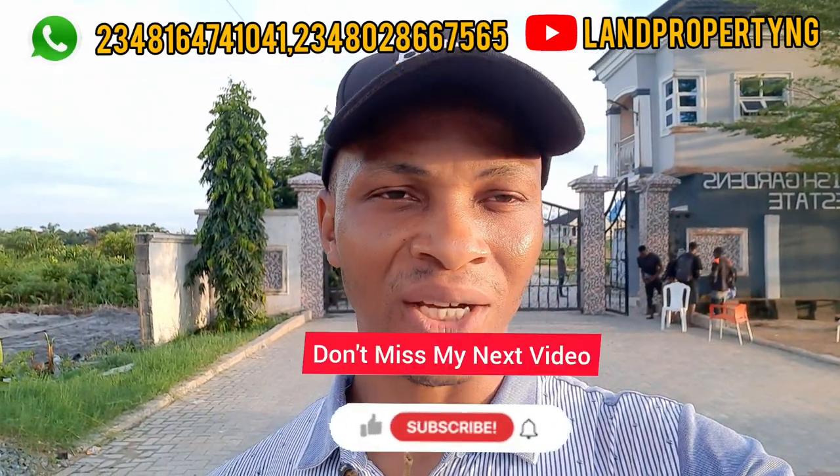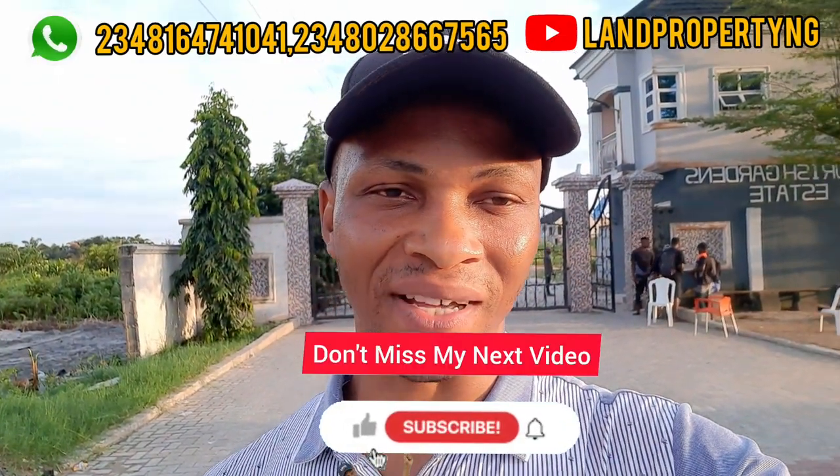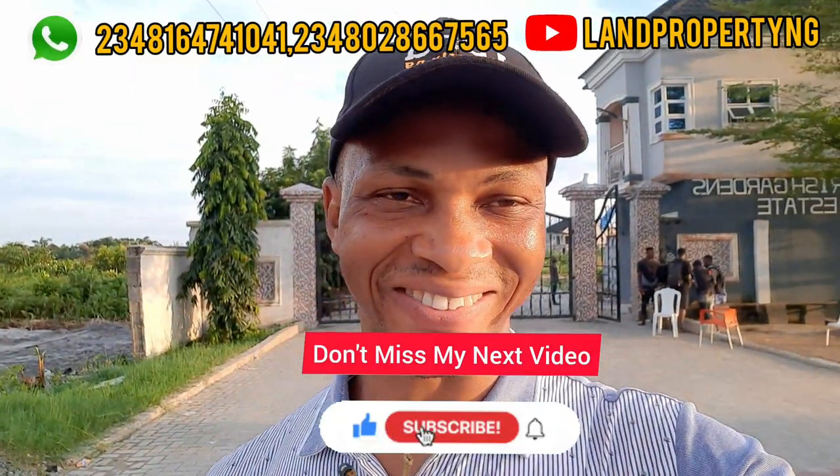If you have not liked my video, I would strongly recommend you do that now by liking this video. What I do is give you the best. Thank you for always checking out my channel. My name is Dennis Esong.